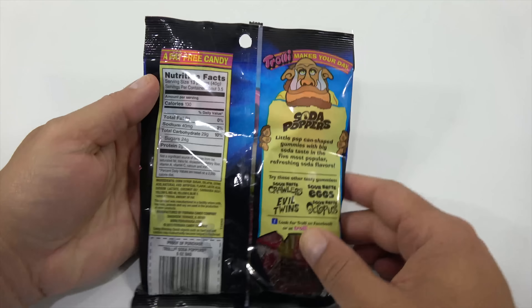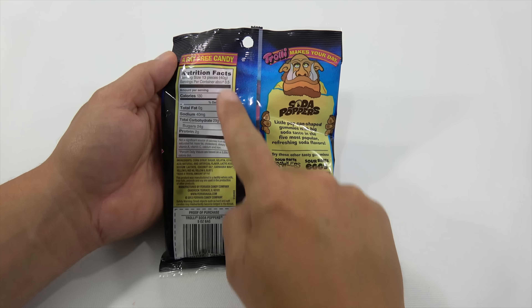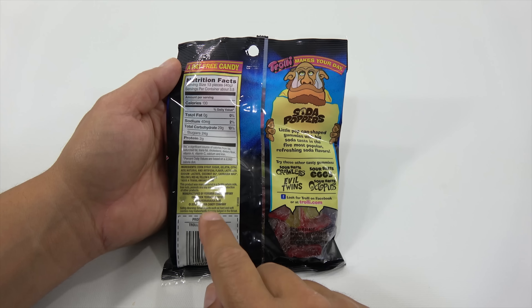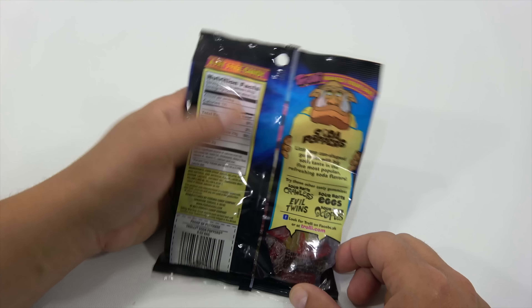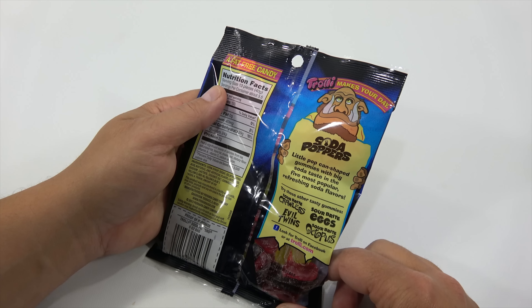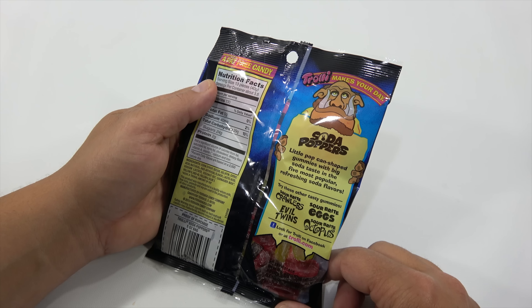Now let's take a look at the bag here — it has more information that we can actually read. It's a fat-free candy. There's nutritional facts, ingredients, manufactured by, and then Soda Poppers: 'Little pop can shaped gummies with big soda taste in the five most popular refreshing soda flavors.'